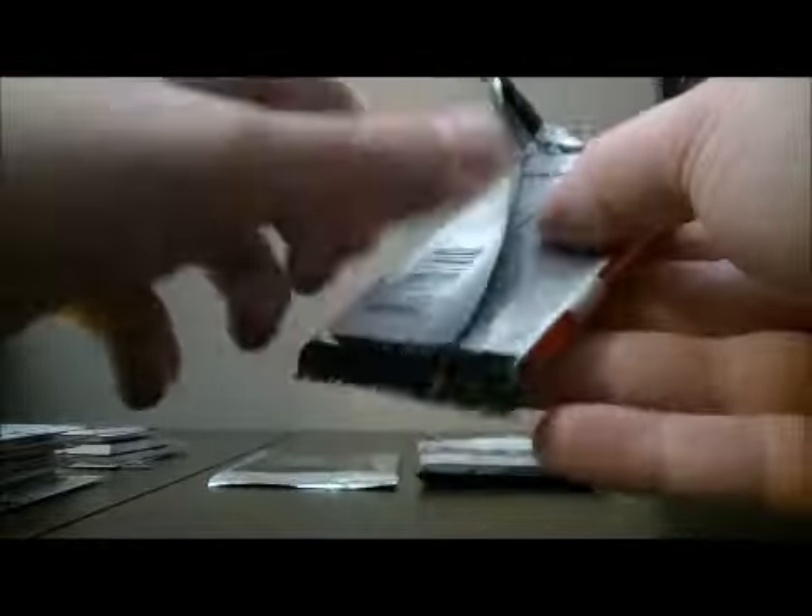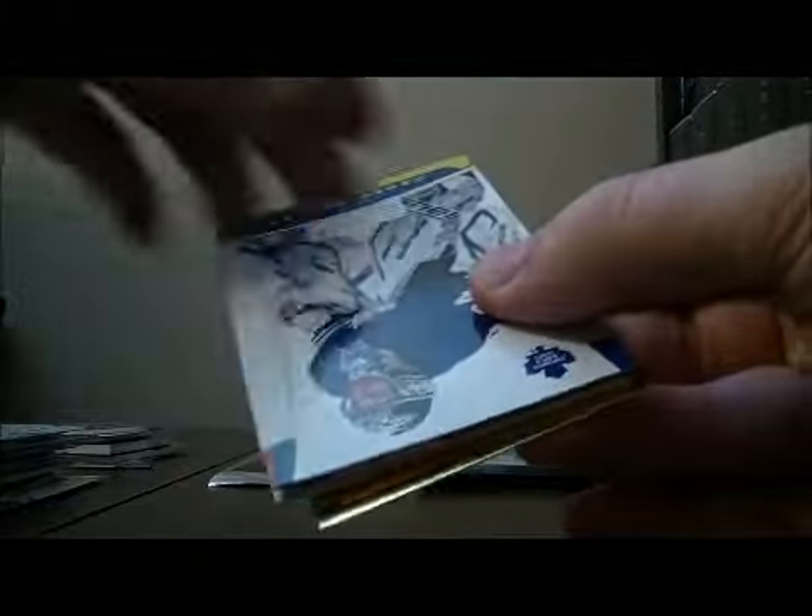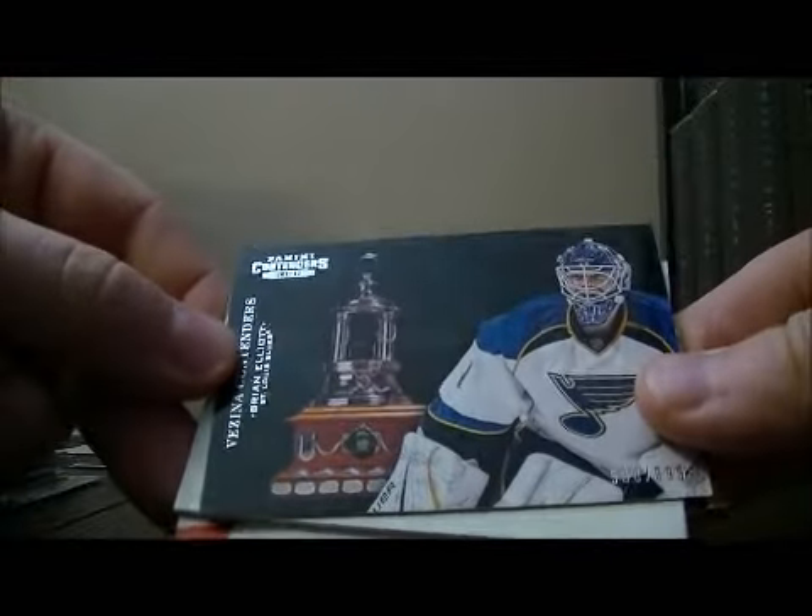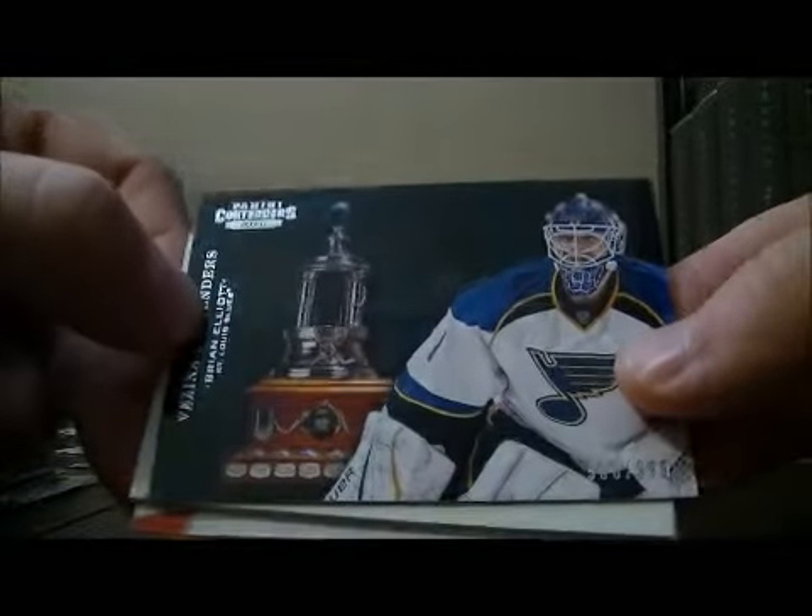Pack nine. We've got a Vista Contenders hit for Brian Elliott for the Blues, 508 out of 999.